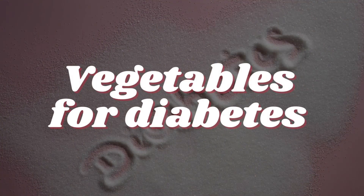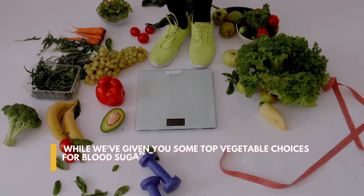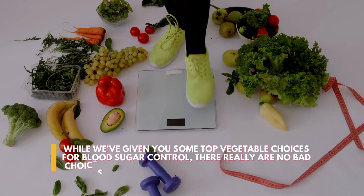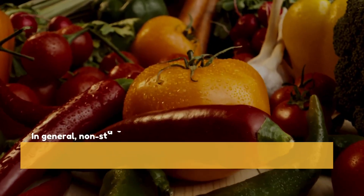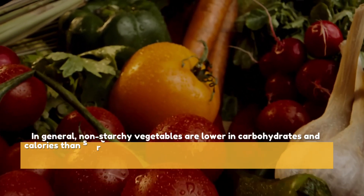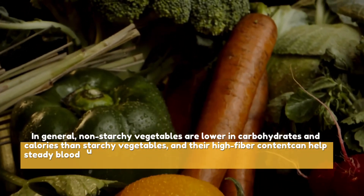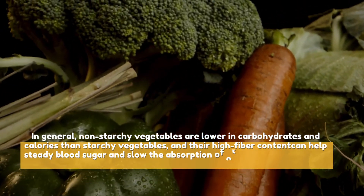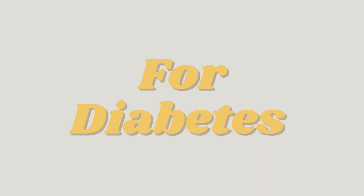Hello, welcome to the Health Hub. 5 Best Vegetables for Diabetes. While we've given you some top vegetable choices for blood sugar control, there really are no bad choices when it comes to vegetables for diabetes. In general, non-starchy vegetables are lower in carbohydrates and calories than starchy vegetables, and their high fibre content can help steady blood sugar and slow the absorption of other carbs you may be eating with them. Let's start with the 5 Best Vegetables for Diabetes.